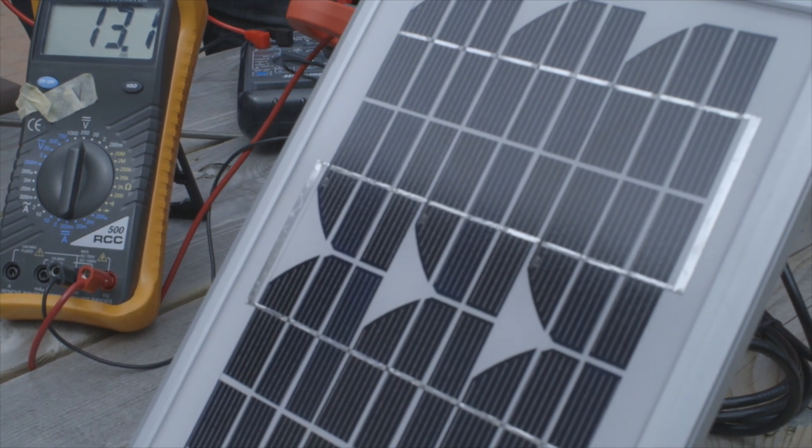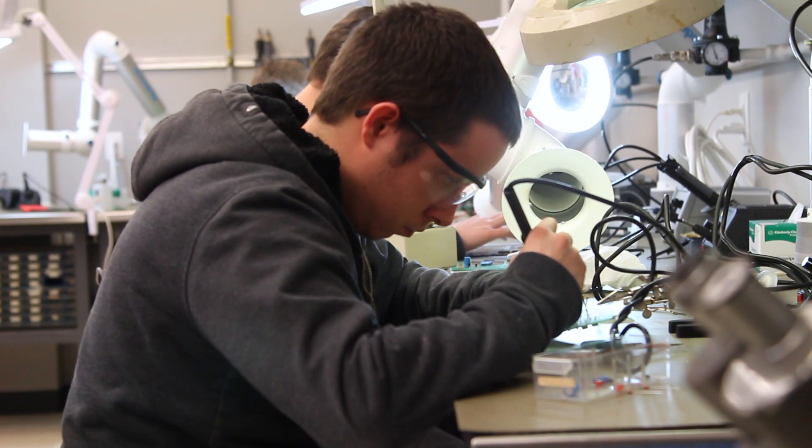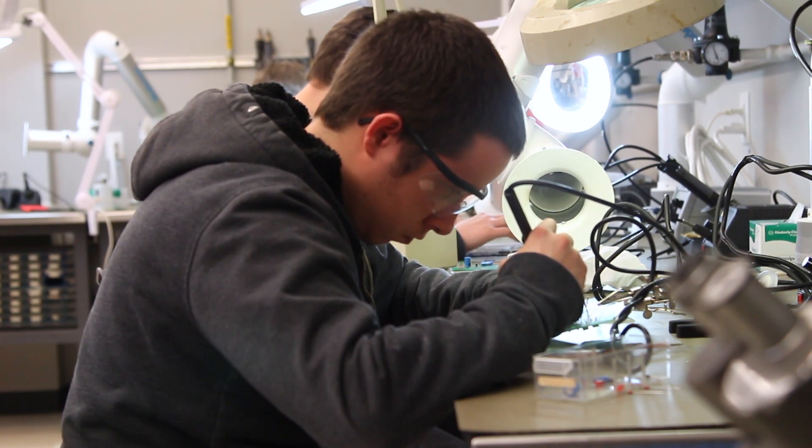People only notice when the power goes out, but our technologists and engineers are the ones that keep the power on and get it back on when it has been out. They also go behind the scenes into any type of manufacturing process — from how paper is made to how beer is brewed — our technologists could have a hand in that.